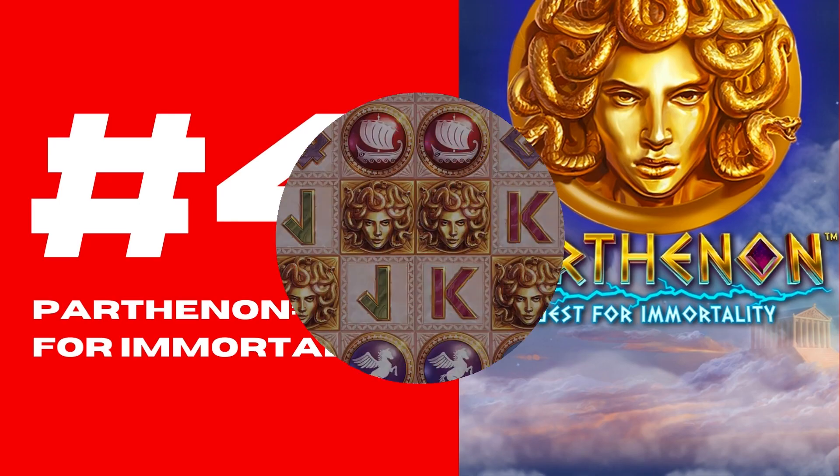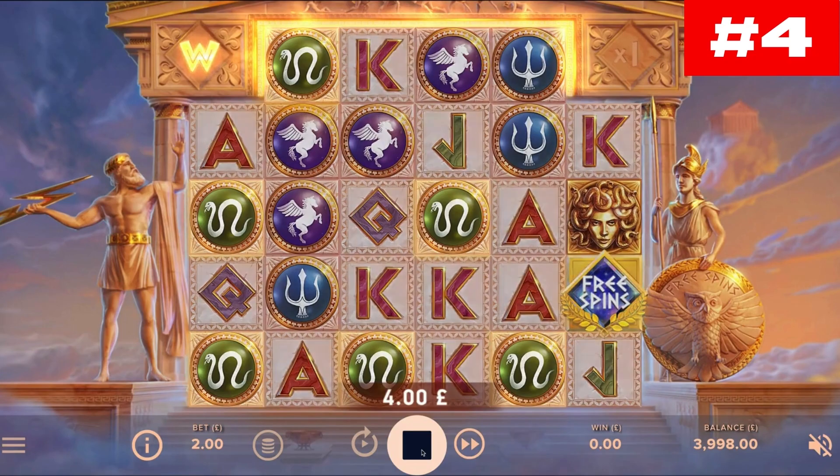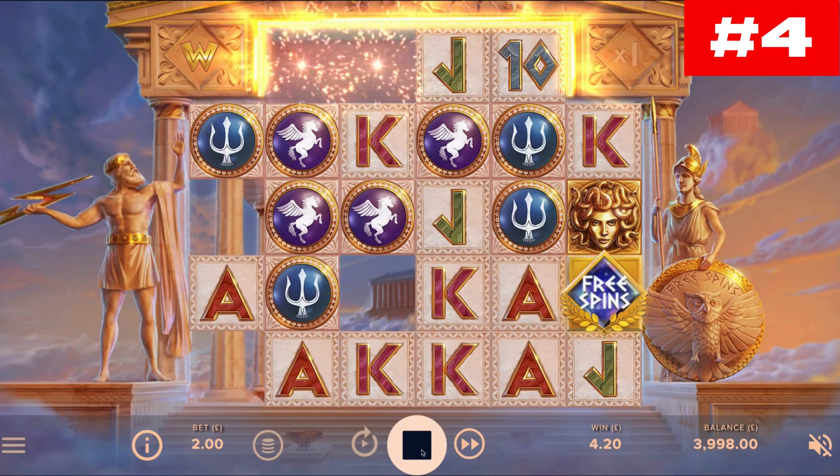Number four: Parthenon Quest for Immortality. Battle the legendary creatures of Greek mythology and earn your place among the gods of Olympus by showing your bravery and determination in Parthenon Quest for Immortality.